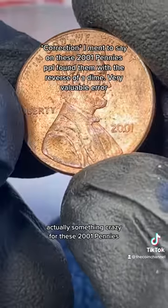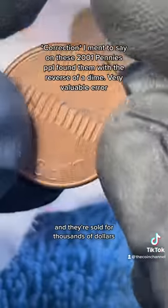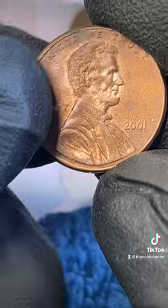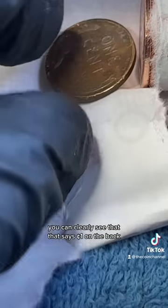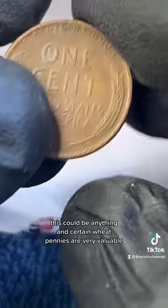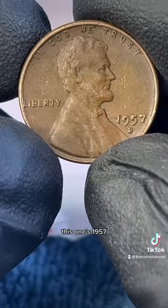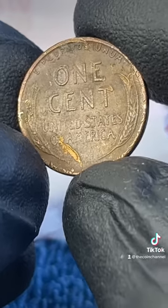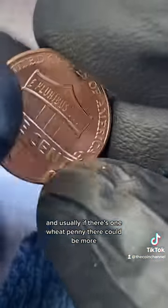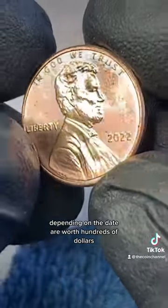Actually, something crazy for these 2001 dimes — some people found a couple with the reverse of a dime and they sold for thousands of dollars. And look what just fell out of the roll. You can clearly see that that says 'one cent' on the back — that is a wheat penny. This could be anything, and certain wheat pennies are very valuable. This one's 1957, but still very cool — over 10 cents. That's the first good find. Usually if there's one wheat penny, there could be more. Certain wheat pennies depending on the date are worth hundreds of dollars.